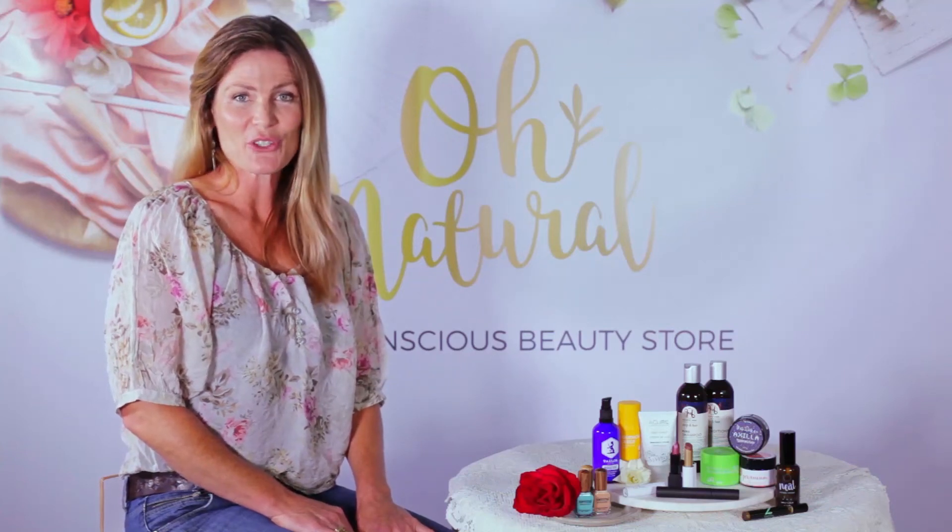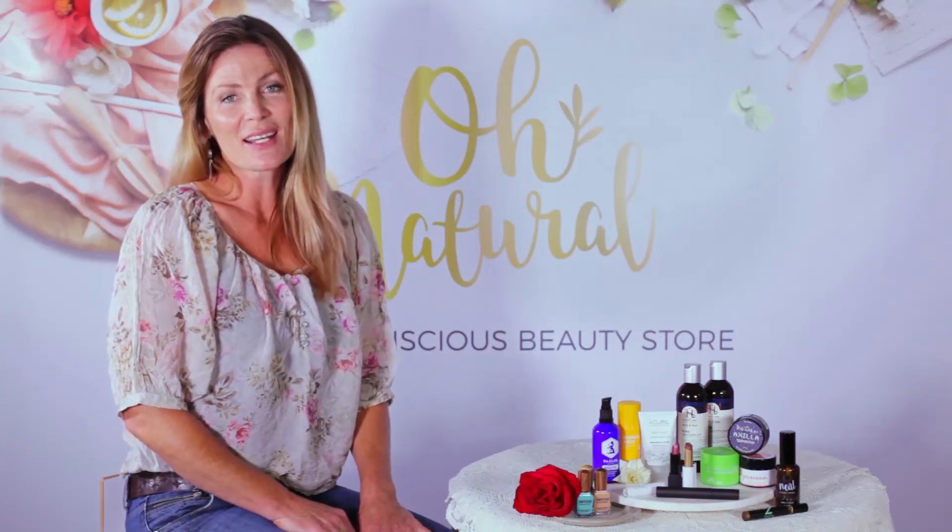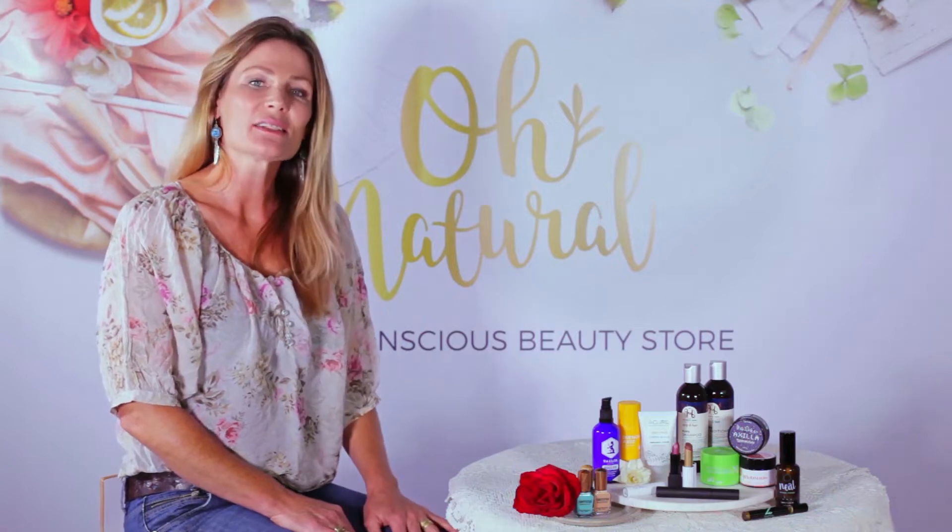Hi, I'm Huia from Own Natural, New Zealand's conscious beauty store. I'd like to share some tips with you on how to detox your beauty routine.